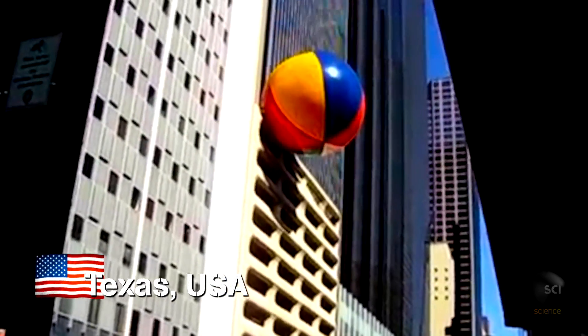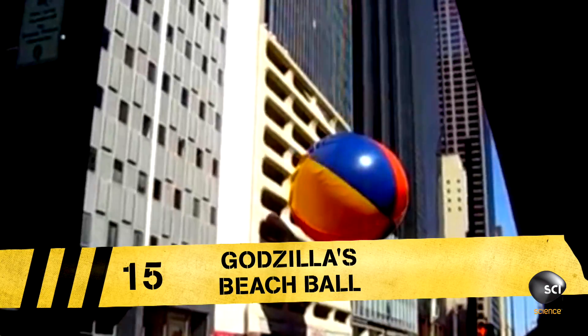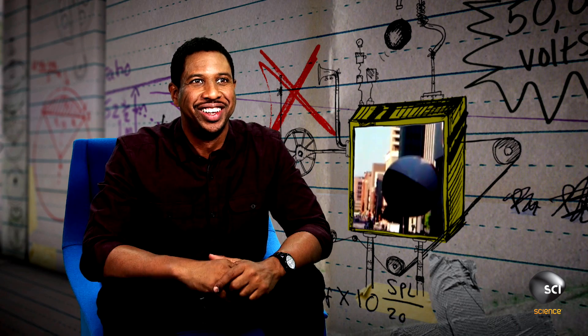Dallas, Texas — a monster beach ball is on the loose. It looks like Godzilla has lost his beach ball. This world record-breaking ball is a massive 36 feet in diameter. Look out below! I thought they were going to be crushed.